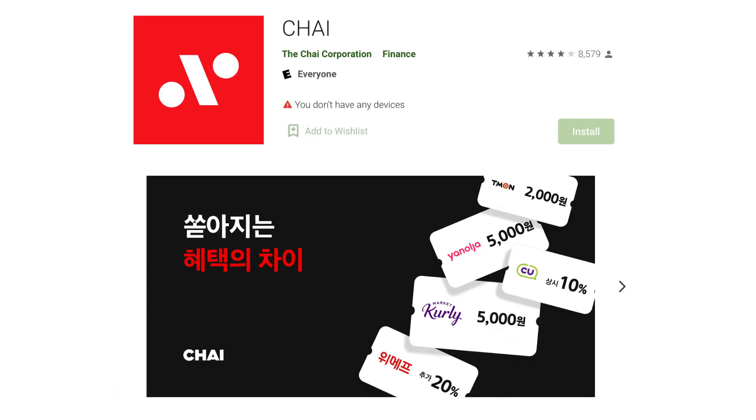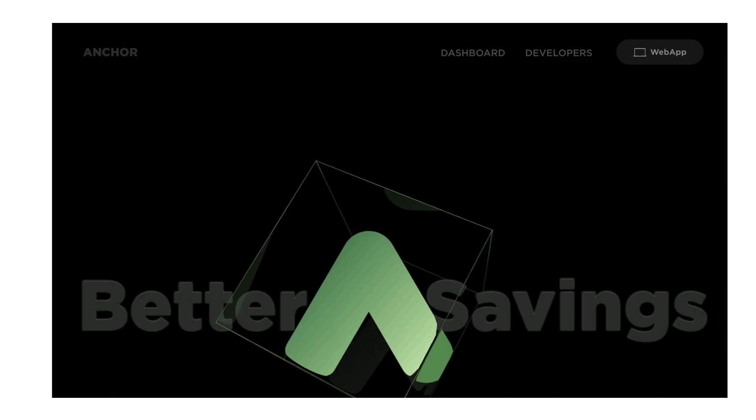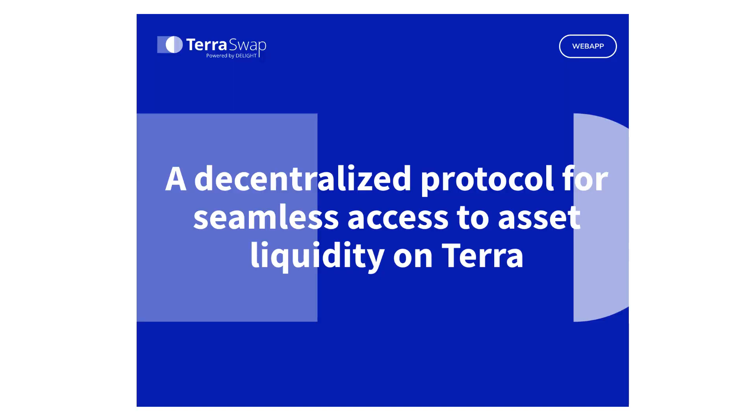The most famous project on Terra is Chai, a Korean mobile payment app that is used on Timon, one of the biggest e-commerce platforms in Korea. Another interesting project is the Encore Protocol, a staking app to stake from multiple POS blockchains. And there is also Terraswap, a decentralized exchange on Terra.